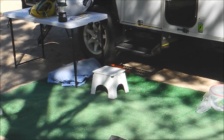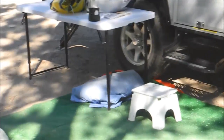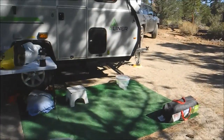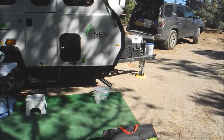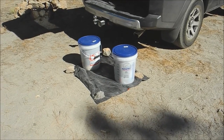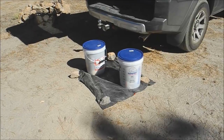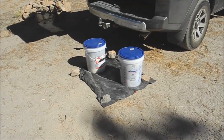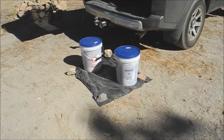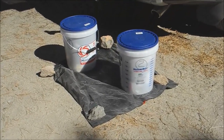This little step stool has been fantastic — it never seems to wobble and folds up. For leveling, we just use those leveler blocks, and on the other side of the trailer we dug a little ditch to lower one wheel. These food-grade containers from Lowe's have been fantastic — they have airtight lids that snap down.